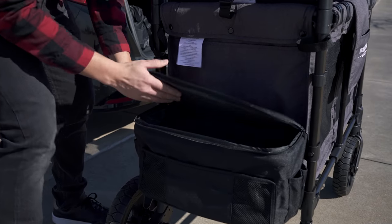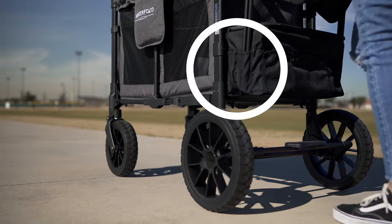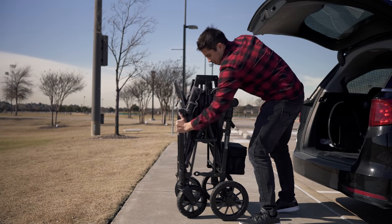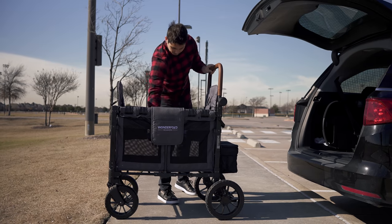At the back, you can attach the included caddy for snacks and small items. On the side of that caddy, you'll notice a couple small slots to store the canopy. One thing to note: even though its size is its biggest strength, it's also its biggest weakness, because this thing is an absolute tank at 55 pounds.